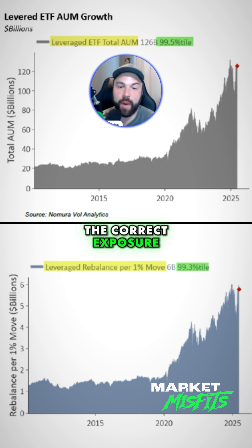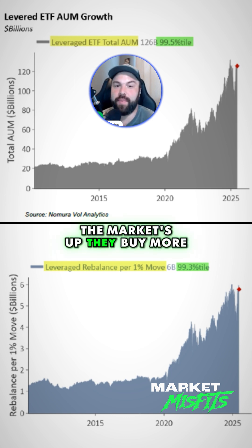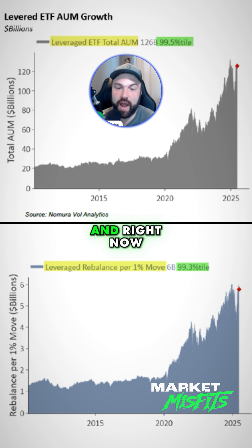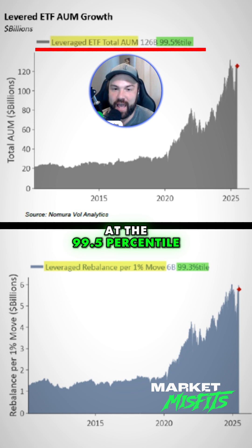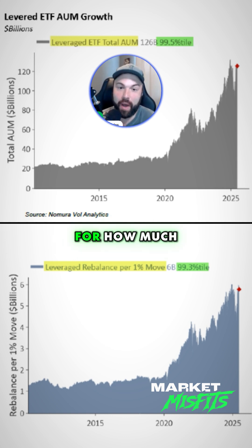They have to maintain the correct exposure. The market's up, they buy more; market's down, they sell into weakness. And right now the AUMs — assets under management — are at record highs, at the 99.5th percentile for how much that they have.